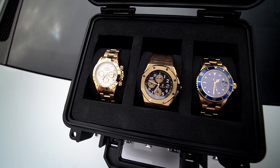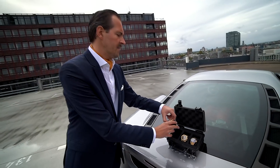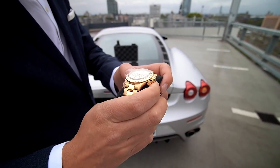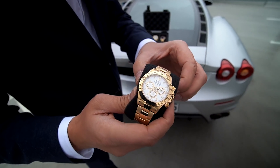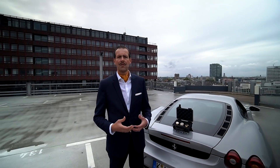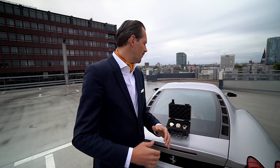Zu guter Letzt habe ich eine Rolex Daytona mit einem Zenith-Kaliber — eine Gelb-Gold-Variante aus den 90er Jahren. Die Rolex Daytona kam mit dem Automatikkaliber Ende der 80er, Anfang der 90er Jahre. Damals hat Rolex die Werke zugekauft von der Firma Zenith. Es ging langsam los, dass die Leute Uhren auch als Wertanlage gesehen haben. Viele wollten die Daytona damals haben — war irgendwo state of the art. Es war die erste Uhr, wo es Wartelisten gab, und damit ist das ganze Sammler-Thema überhaupt losgetreten worden.